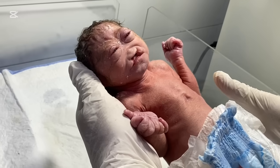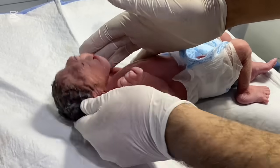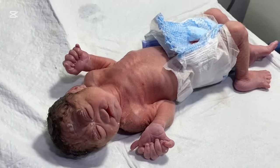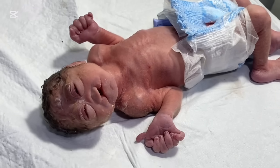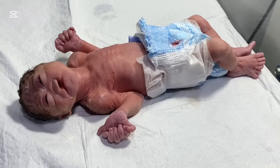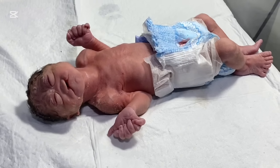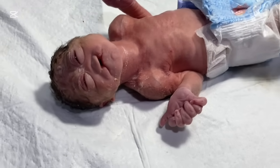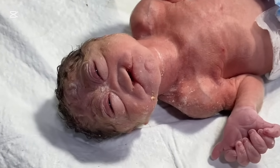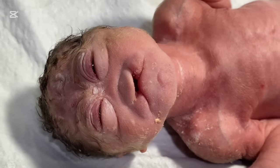This video is made for educational purposes. It's a very rare case, and I have shared this video with you all. Thank you for watching — this was craniofacial syndrome.